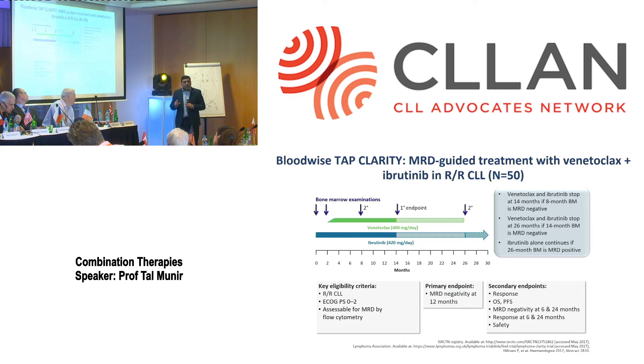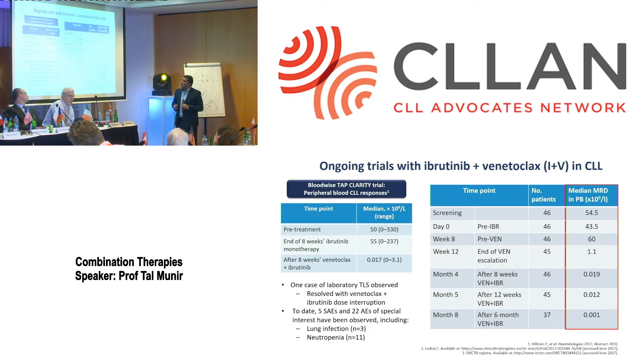It's a targeted approach based on the individual patient's response, rather than following a fixed schedule for everyone. We now have data: after six months of venetoclax plus ibrutinib combination, 37 patients had MRD levels below 0.001 — meaning in 100,000 cells we cannot find any CLL in their blood. These are the patients who stop therapy at 12 months and are then monitored. If they start to relapse, we reintroduce therapy at that point.